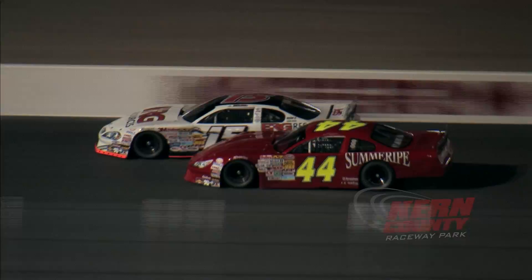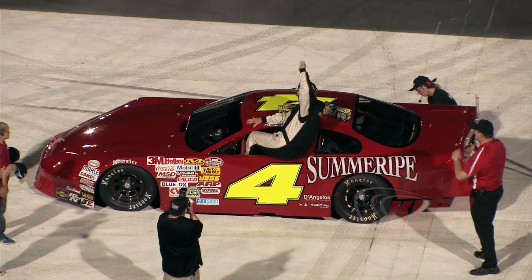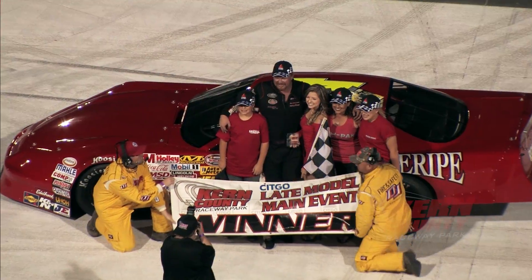Side-by-side down the back straightaway as they work out the battle, Brian Richardson will win the war. He'll win the first NASCAR late model race of 2014. And Lance Wilson gets second.